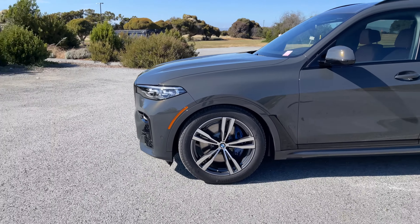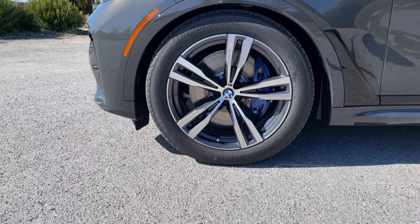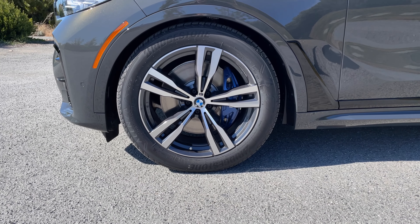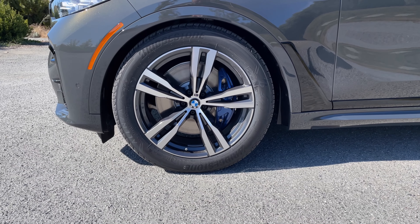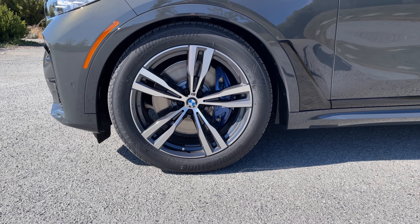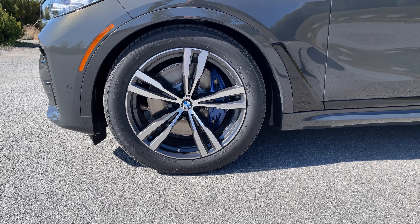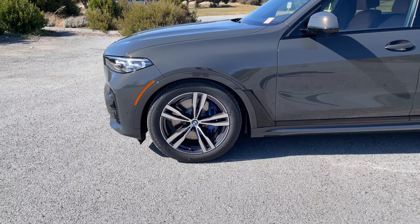This X7 40i is fairly well specced. On the side we have the 754M wheels, which to me sort of remind me of the 437M wheels that were on the previous-gen M3, M4, and of course the original M2 as well. We opted for the M Sport brakes — this one has the blue calipers. The other option I think is black, so no red calipers for the X7.